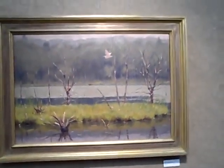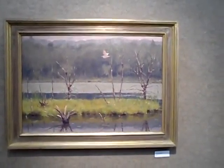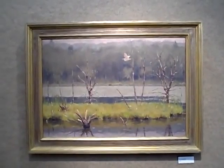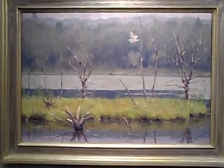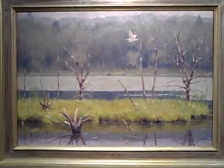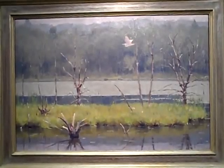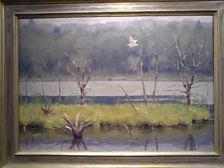18 by 26, another painting I love. Beautiful painting with the horizontal lines.